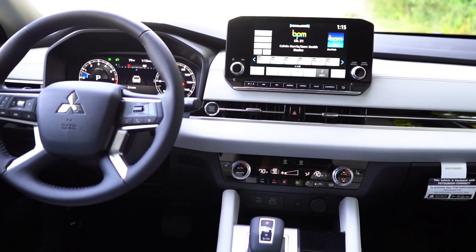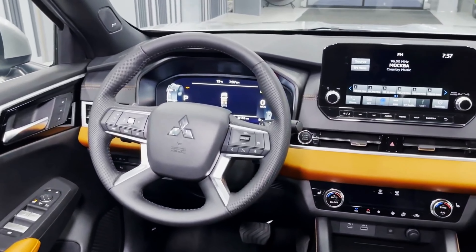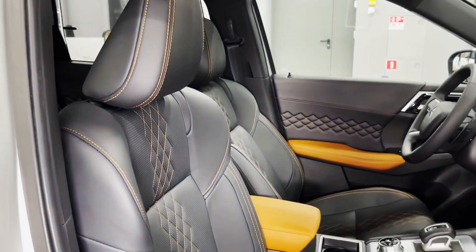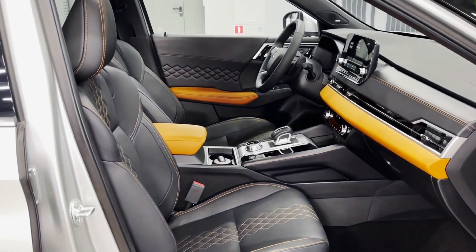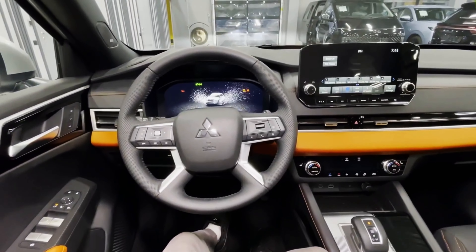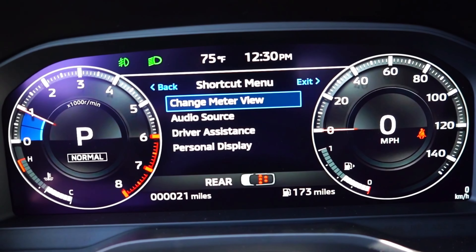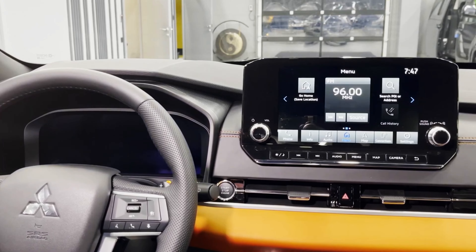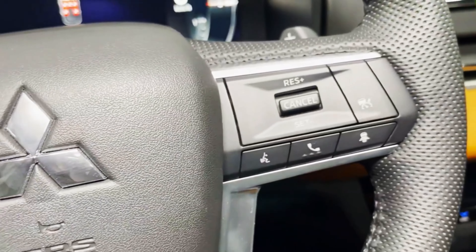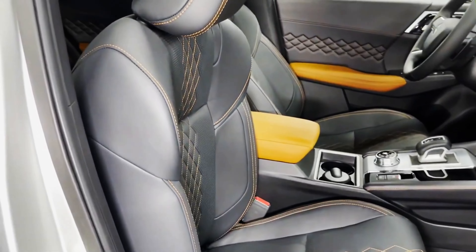Step inside the 2025 Galant and you're greeted by a sanctuary of comfort and technology. The cabin is a far cry from the Galants of the past. Mitsubishi has pulled out all the stops, using premium materials that feel soft to the touch. The driver's seat is your command center — an ergonomic design ensures a perfect driving position. The steering wheel is wrapped in luxurious leather, and the instrument cluster is a digital masterpiece displaying all vital information clearly. The center console is dominated by a large touchscreen infotainment system that is intuitive and easy to use, allowing you to control everything from navigation and audio. Passengers won't feel left out either, as the rear seats offer ample legroom and headroom, even for taller individuals.